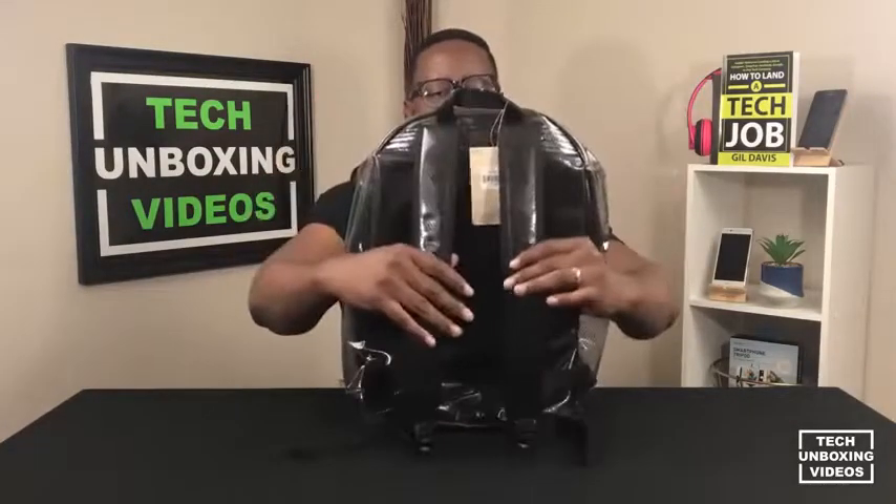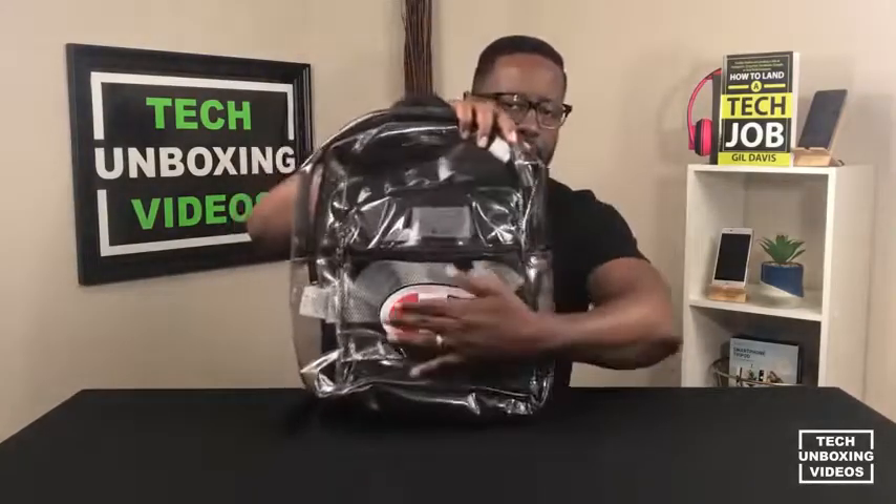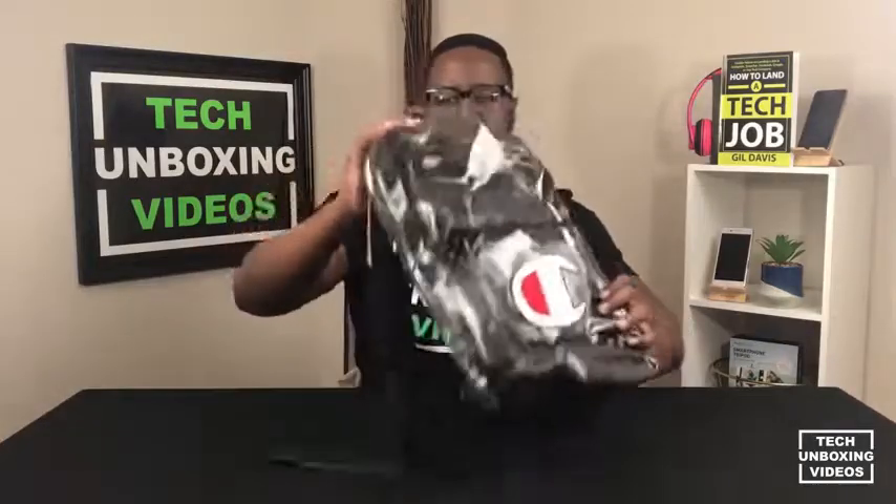Let's zip that back up and keep it nice and fresh for the giveaway. If you look at the back, there are two straps you can place on your shoulders for carrying the backpack. There are also two adjustable tabs where you can adjust for your comfort. The tag is still on, and there's a nice embroidered logo on the front.